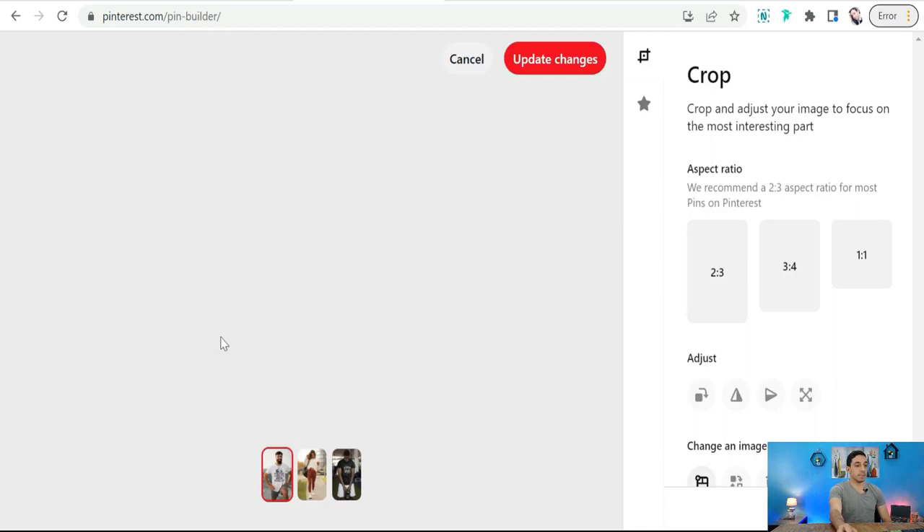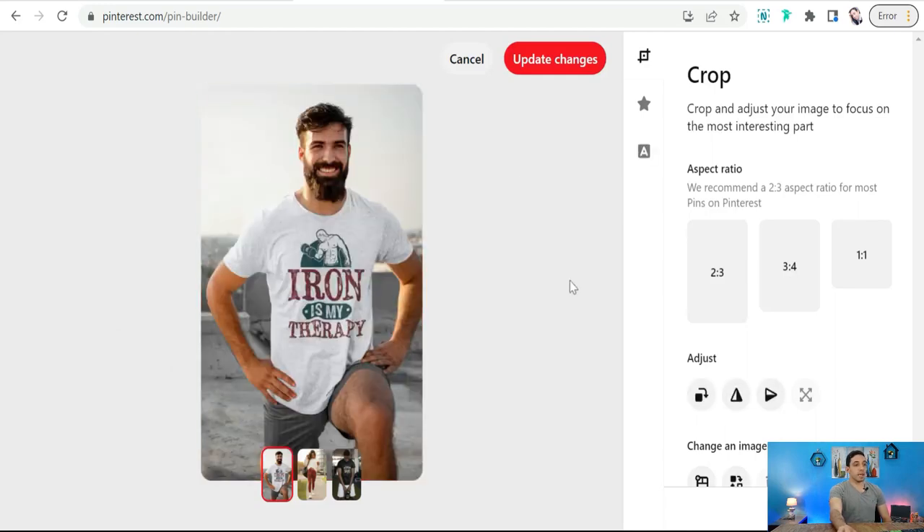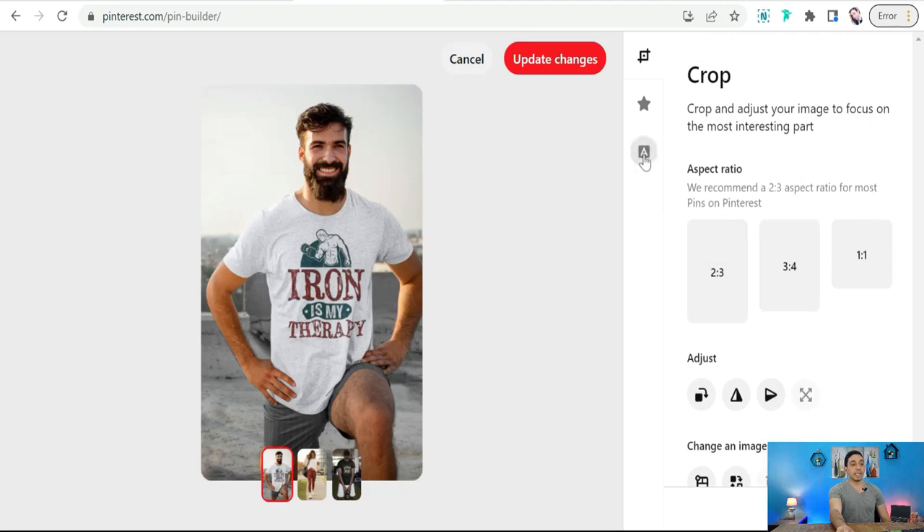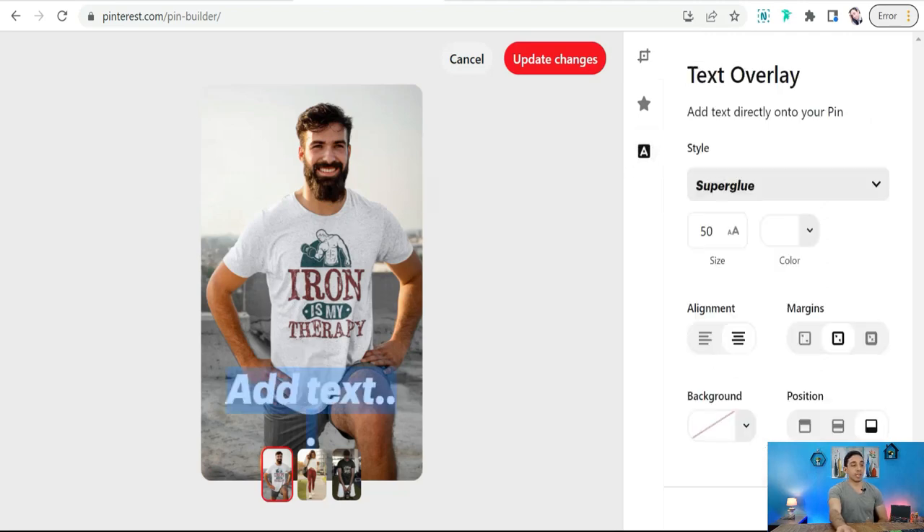From the pin icon you can crop the page to focus on something specific on that product or design, add your logo, select the aspect ratio of your carousel post, and add text such as a headline or a call to action like 'show me more' or 'shop now.'